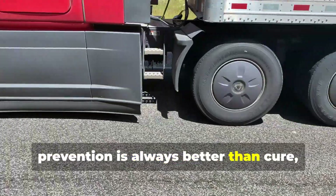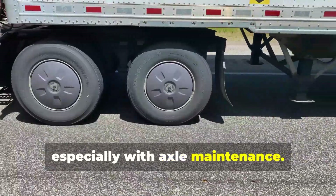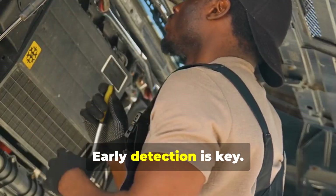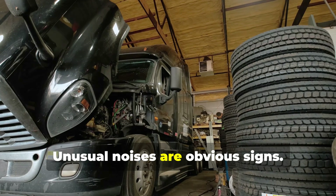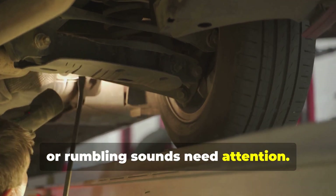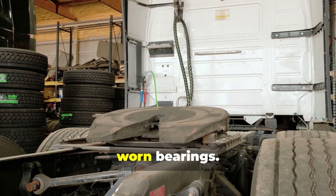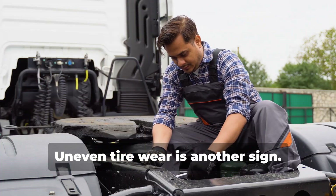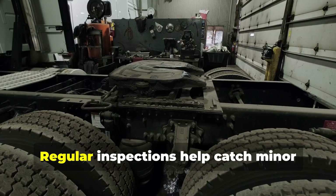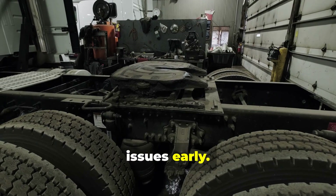Prevention is always better than cure, especially with axle maintenance. Ignoring subtle signs can lead to costly repairs, so early detection is key. Unusual noises are obvious signs — clunking, grinding, or rumbling sounds need attention and could indicate loose components or worn bearings. Uneven tire wear is another sign, which could indicate alignment problems or worn suspension. Regular inspections help catch minor issues early.